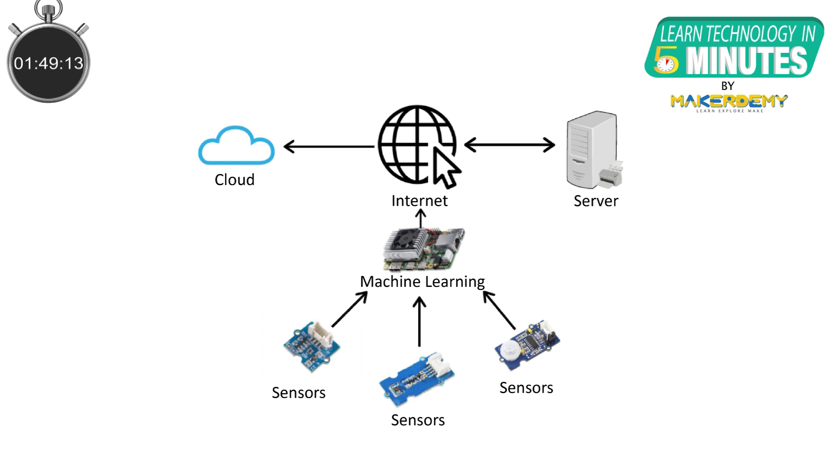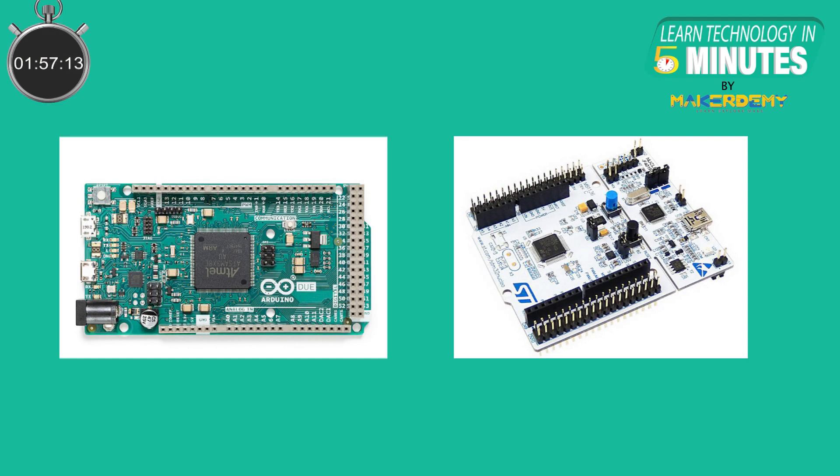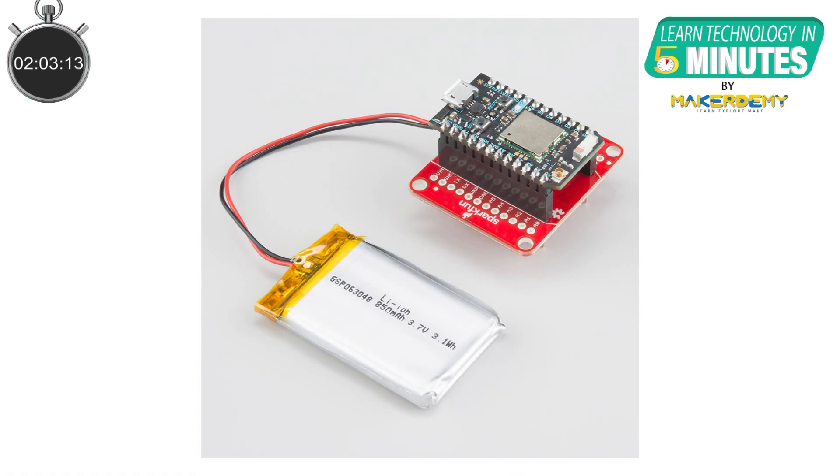Edge devices are designed to handle specific tasks based on machine learning models without using cloud services. We make use of cheap 32-bit microcontrollers to run such ML models in the case of TinyML. Another important feature of deploying ML algorithms on edge TinyML devices is that they can work on batteries for months or even years due to their low power consumption.